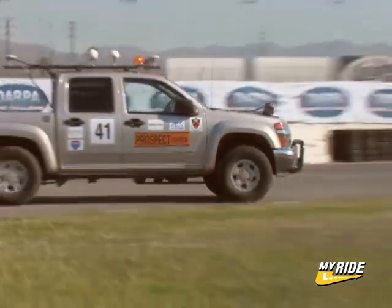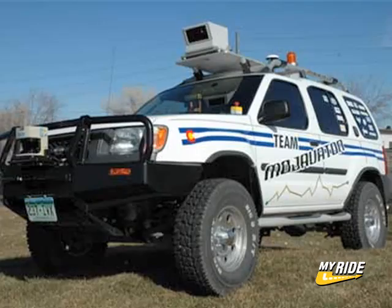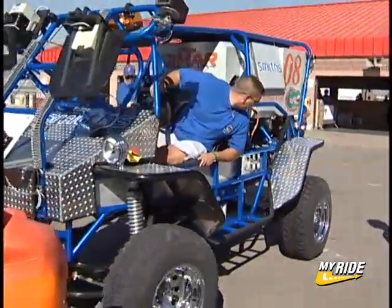Other top performers in Round 1 include Princeton University's Prospect 11, Xbox from Colorado's Team Mojavaton, and Navigator from Florida's Team Seamar.